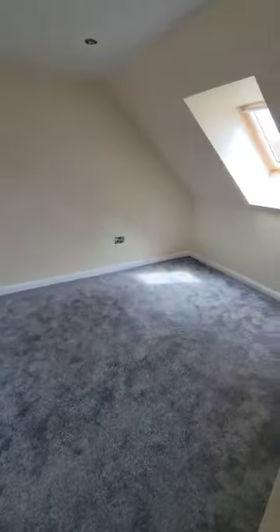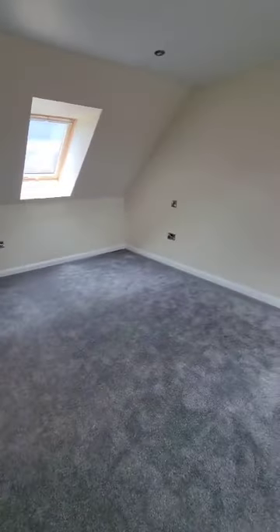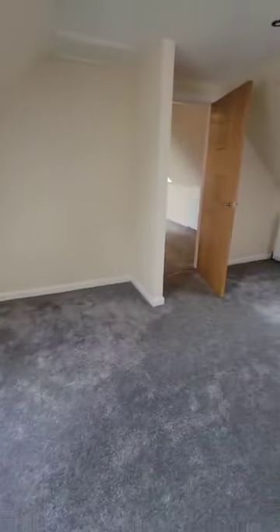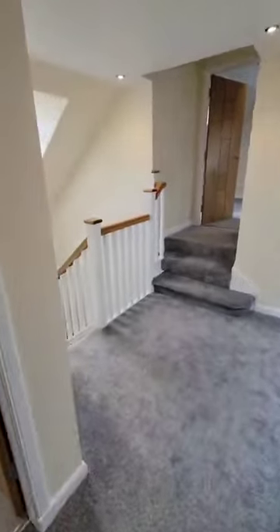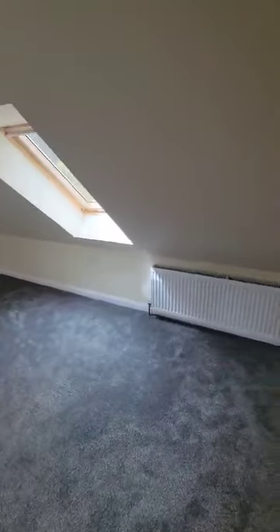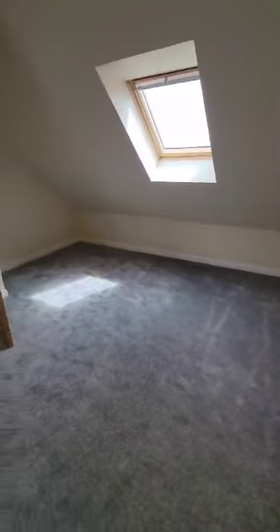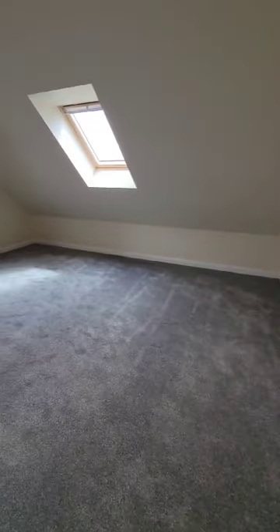We have our second double bedroom off to the side — all three rooms are really good-sized double bedrooms. What a good bit of space. They're all nicely and neutrally decorated throughout. Coming back across the generously-sized landing, into our final bedroom — some cute little steps give it a bit more character. Again, a really good bit of space in here, with a lovely view over the rooftops of Largo Law.